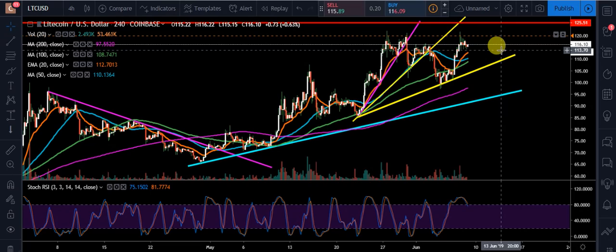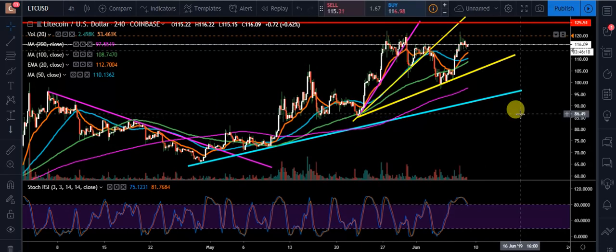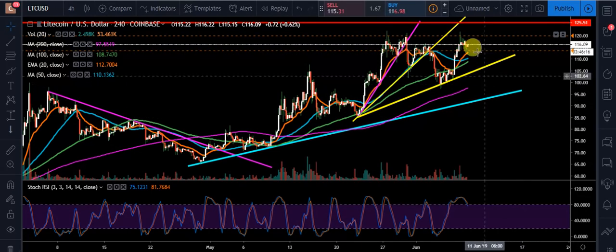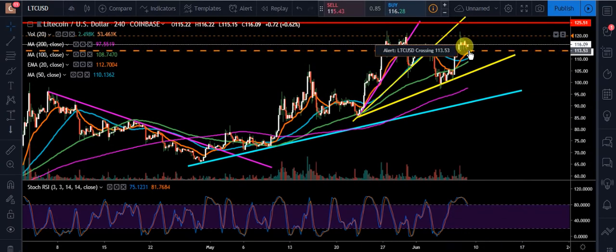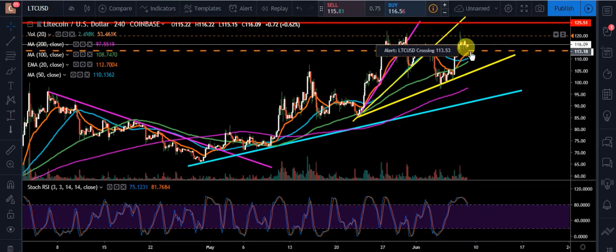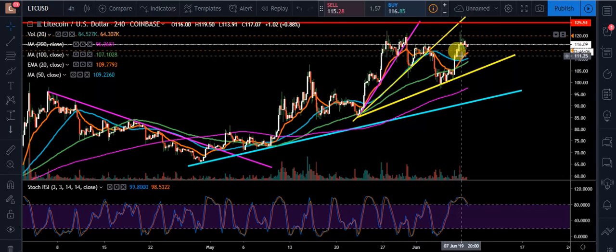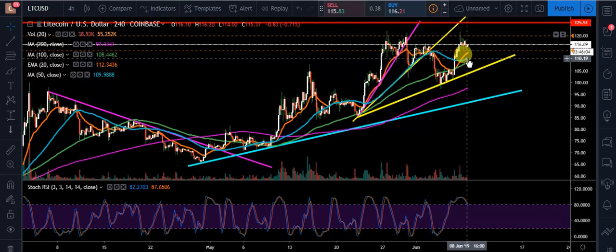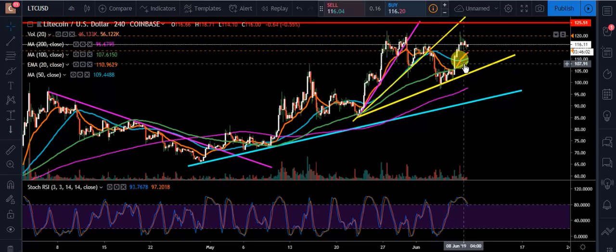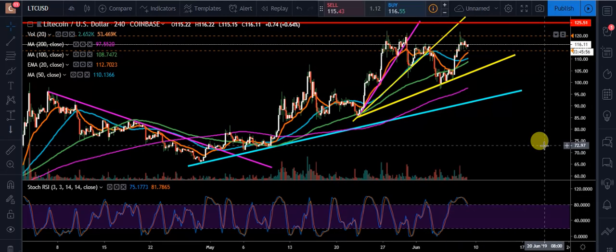To the downside, I'm going to put an alarm at about $113.53. And to the downside, I want to see if we find any support off this 20 EMA. What we had was a golden cross — the 20 EMA crossing up above the 50 moving average — and remember, this is on the 4-hour chart. That helped push us up a little bit, and now we're going to see if that acts as support if we do end up getting that low.